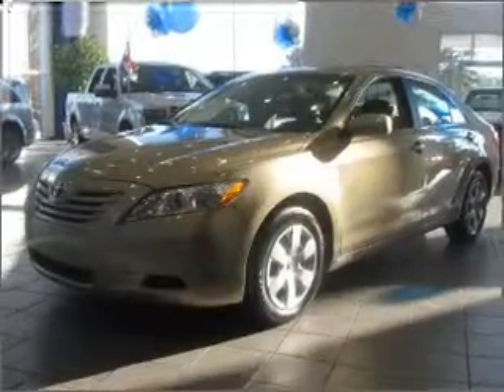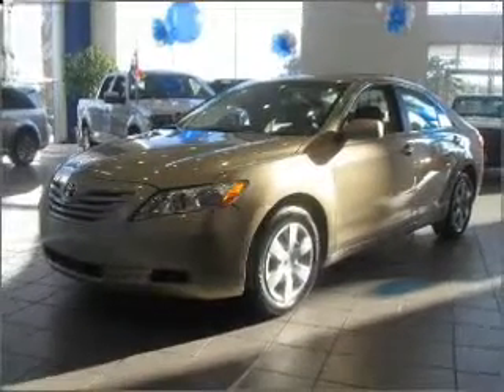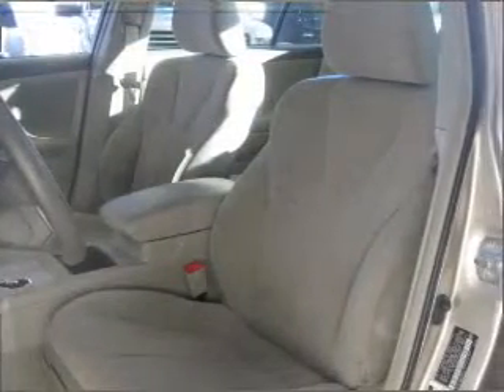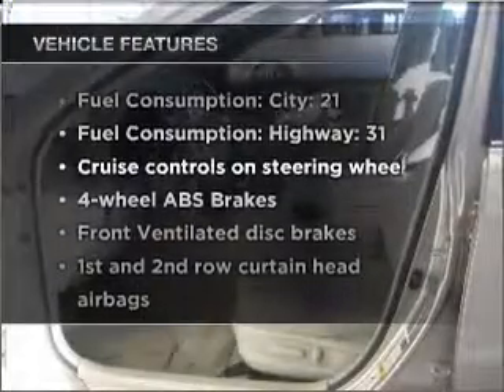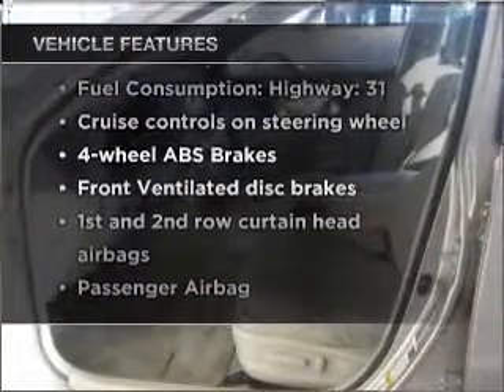With an efficient four-cylinder engine that responds smoothly to its five-speed automatic transmission, anti-lock brakes help you bring your vehicle to a safe stop. And with these notable features, you won't want to miss out on the opportunity to own this amazing vehicle.